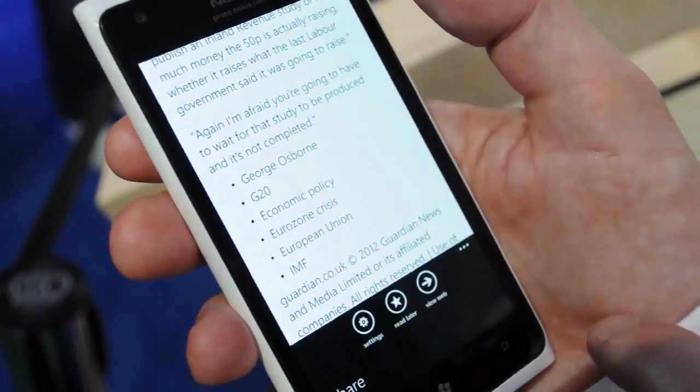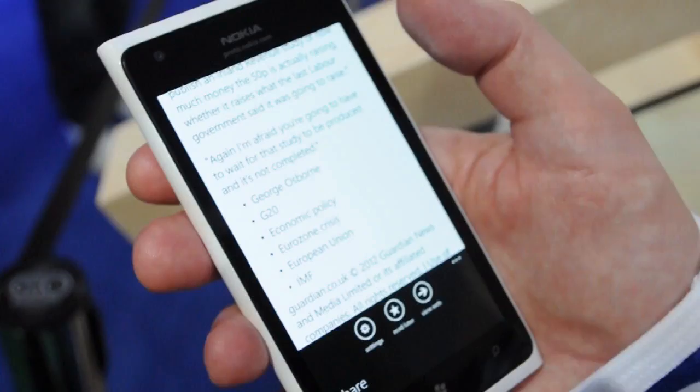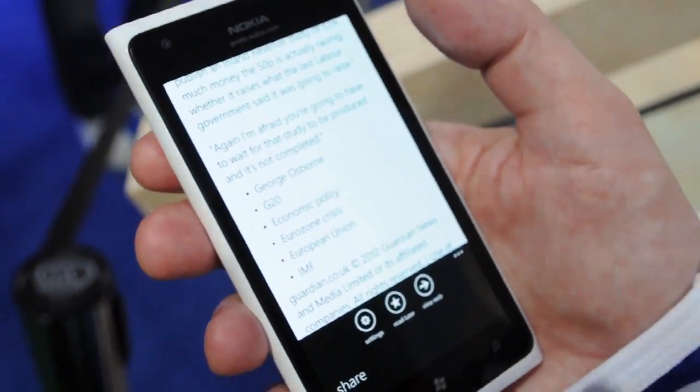And is this all available offline? Does it sync? So when you sync it, it pulls together all of the stories and then keeps those cached so you can read them offline when you're travelling.